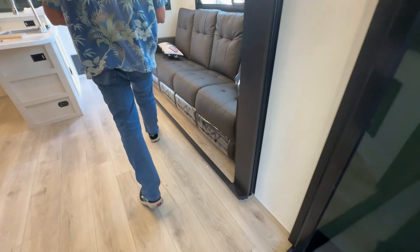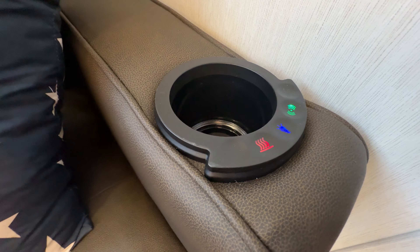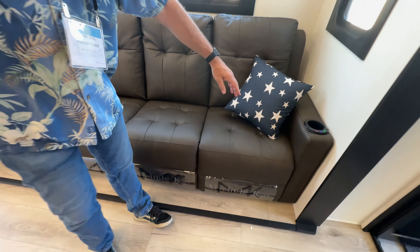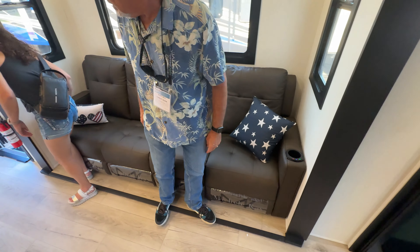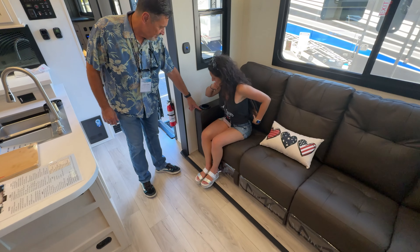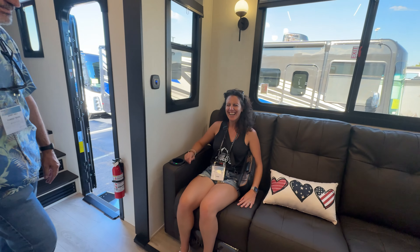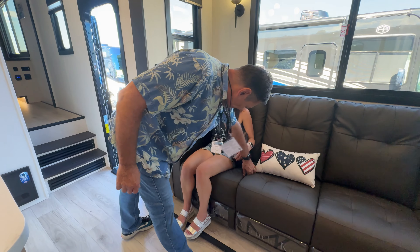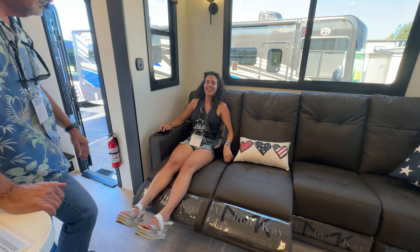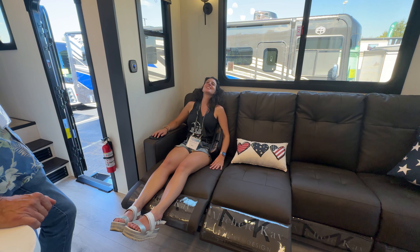The sofa is a four-seat recliner with red for heat and green for massage. At the end of a long day, it's incredibly comfortable — heat, massage, and full recliner capability all in one.